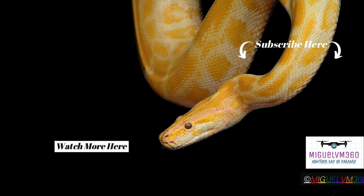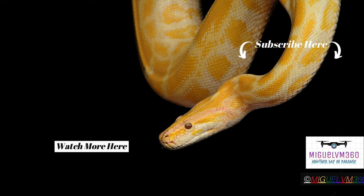If you want to watch more videos, just click on the watch more here on the left. Thank you so much and I'll see you soon.